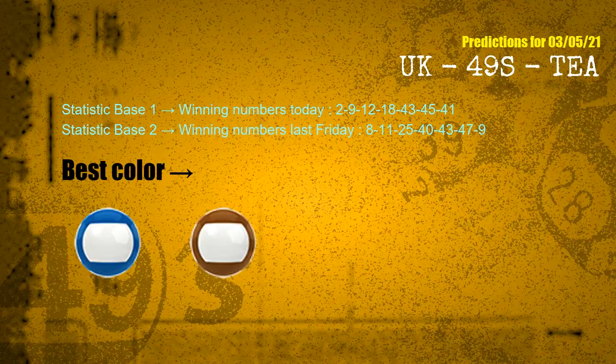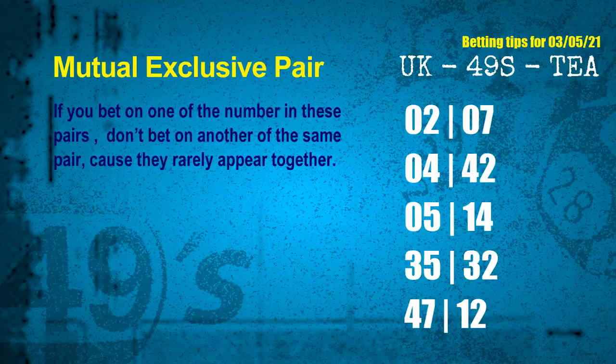According to the statistics above, with winning numbers today — 02, 09, 12, 18, 43, 45, 41 — and winning numbers last Friday — 08, 11, 25, 40, 43, 47, 09 — the frequent following colors are blue and brown. Now we have some following ones and ball colors. Here are some tips for you to increase hit odds, such as mutual exclusive pairs. These numbers in a pair both match the following ones and colors, but according to thousands of results before, they rarely appear together — which means if you bet on one of them, don't bet the other in the same pair.